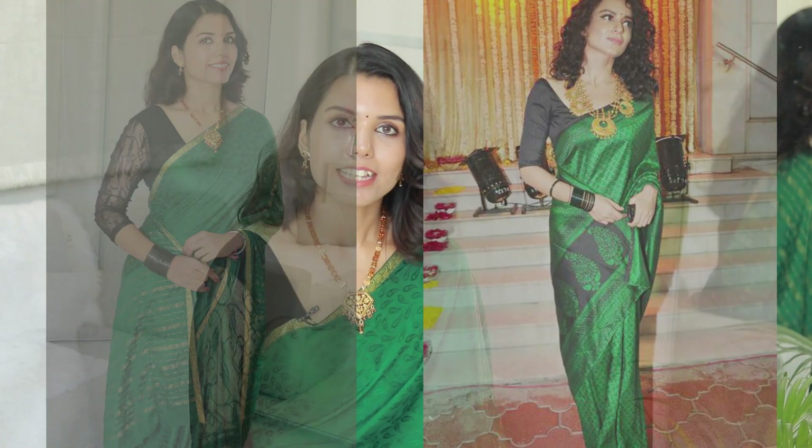So, I was trying a little bit of a look. This particular look is inspired by Kangana's look. Let's see what you need to achieve this particular look.